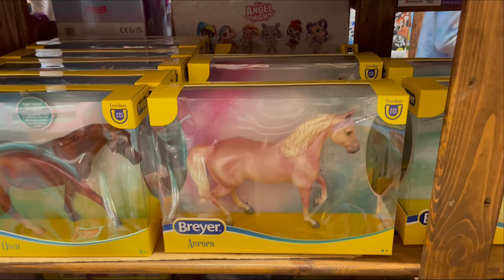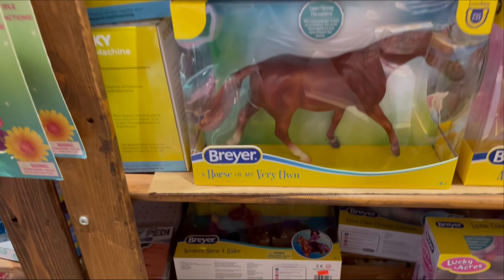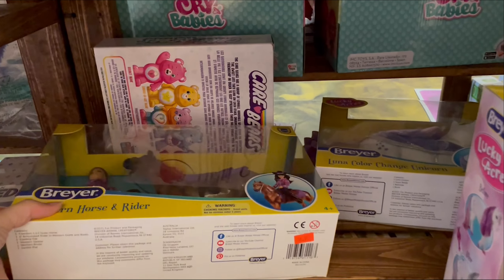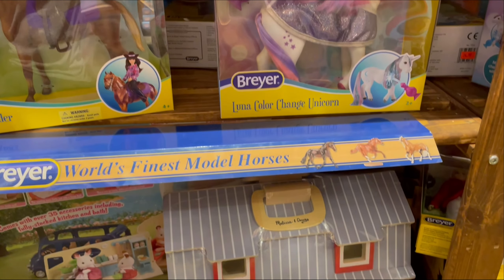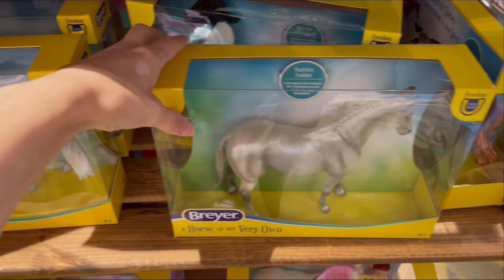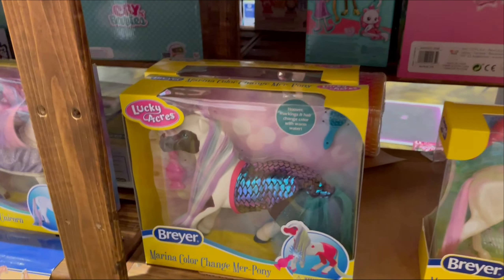Aurora. Lots of the chestnut thoroughbred. A Western Rider set. Color change Luna pony. Tricaner. Another Mustang. Some La Mer.